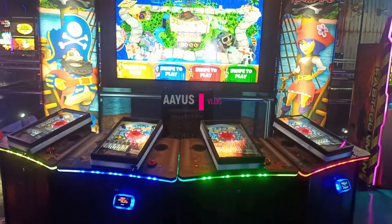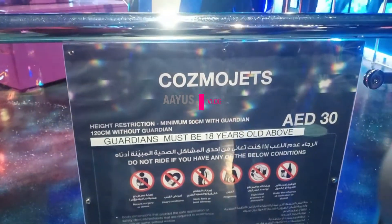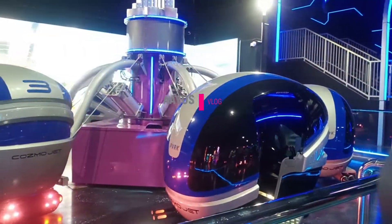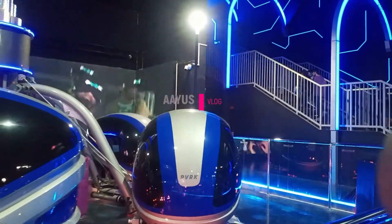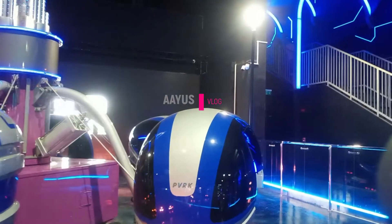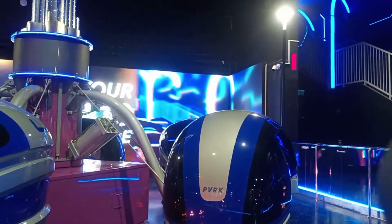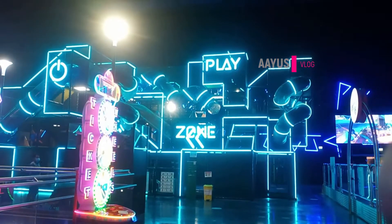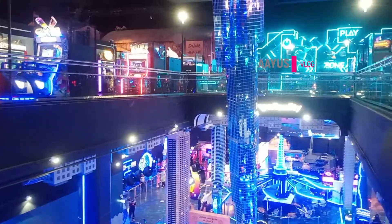I don't usually play racing car games so I skipped that. There was also another ride — a spinning ball where you get in, they close the door and make you spin. I was scared so I didn't go on it. There's also a ride called 'To Dubai' but I didn't get in because I'm scared of heights. And there's a play area with balls and slides — that's for children.